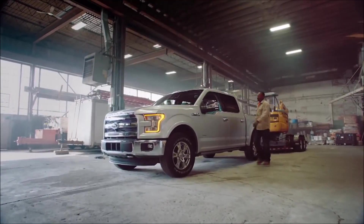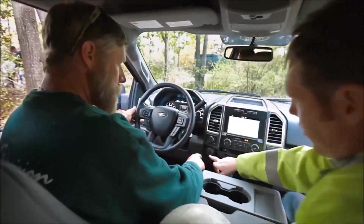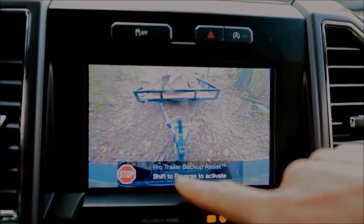This is a real test of a truck: towing. Now go ahead and hit this button down here — Pro Trailer Backup Assist.